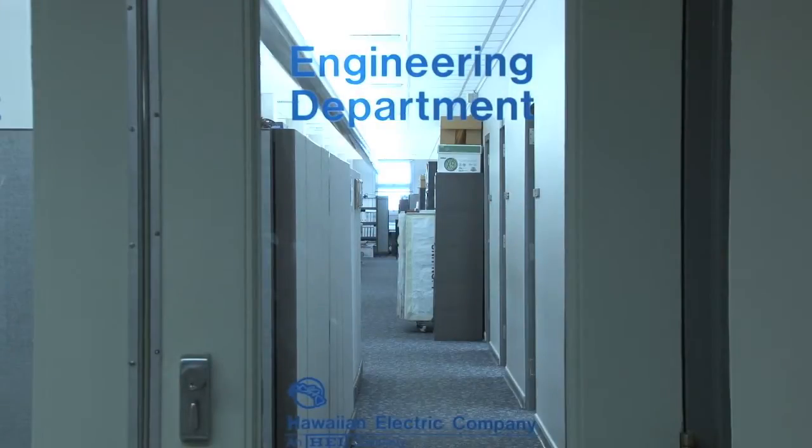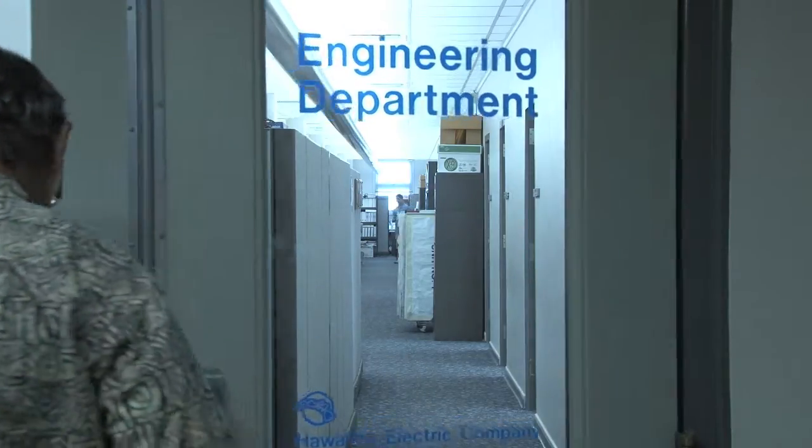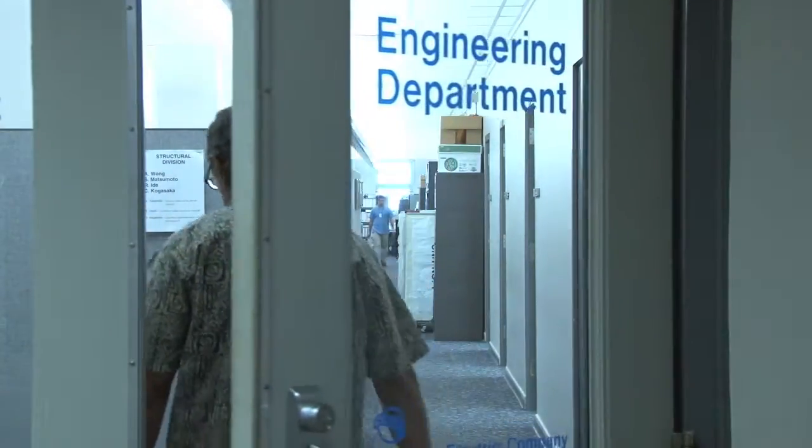First, let's take a look at what is involved in the construction of a new structure. It all starts here, at Engineering.